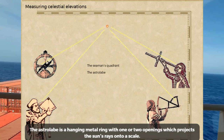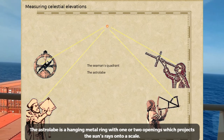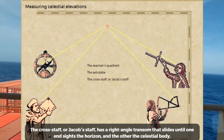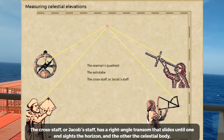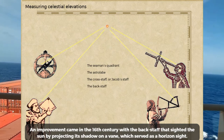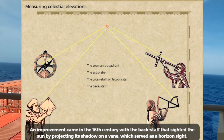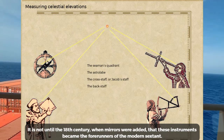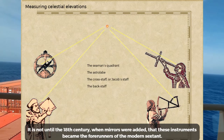The astrolabe is a hanging metal ring with one or two openings which projects the sun's rays onto a scale. The cross staff, or Jacob's staff, has a right-angle transom that slides until one end sights the horizon and the other the celestial body. An improvement came in the 16th century with a back staff that sighted the sun by projecting its shadow on a vane, which served as a horizon sight. It is not until the 18th century, when mirrors were added, that these instruments became the forerunners of the modern sextant.